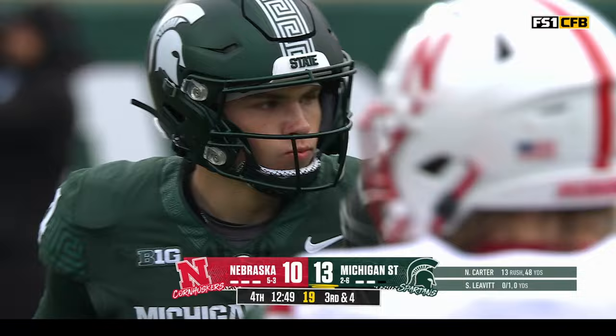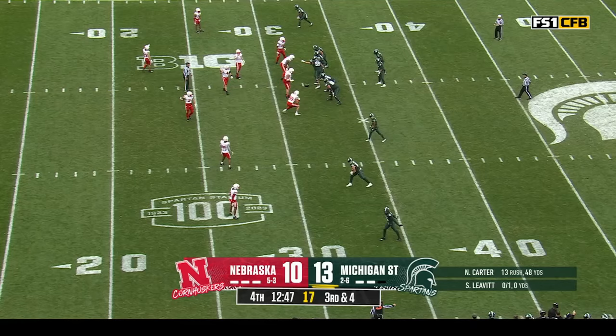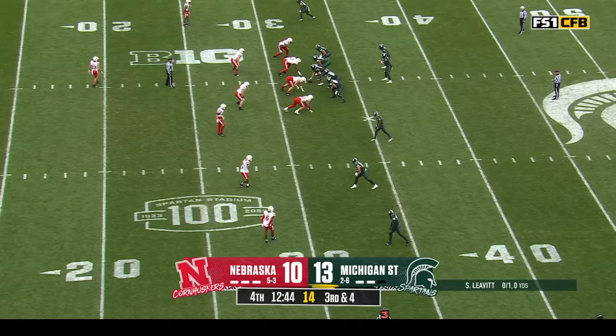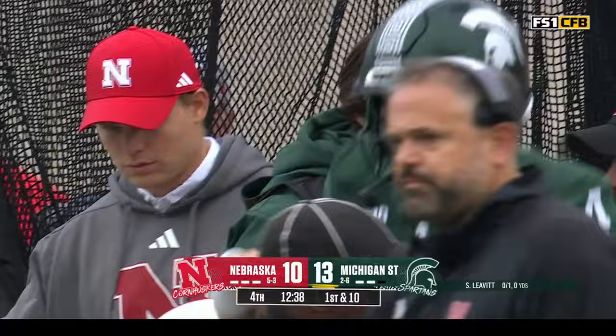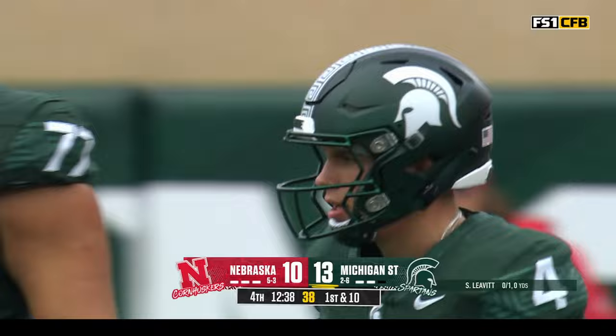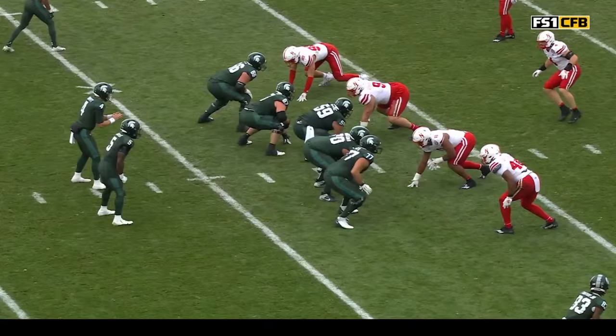Third down and four — gotta figure this is four-down territory unless you want to get the extra three with a great leg in Jonathan Kim — he's already hit a 51-yarder. Leavitt on his own — first down! He's good, and he's so sudden for a smaller quarterback. Sinewy — he's got that. His physical makeup as a Nebraska Cornhusker has the ability to get upfield and weave through there like a running back.